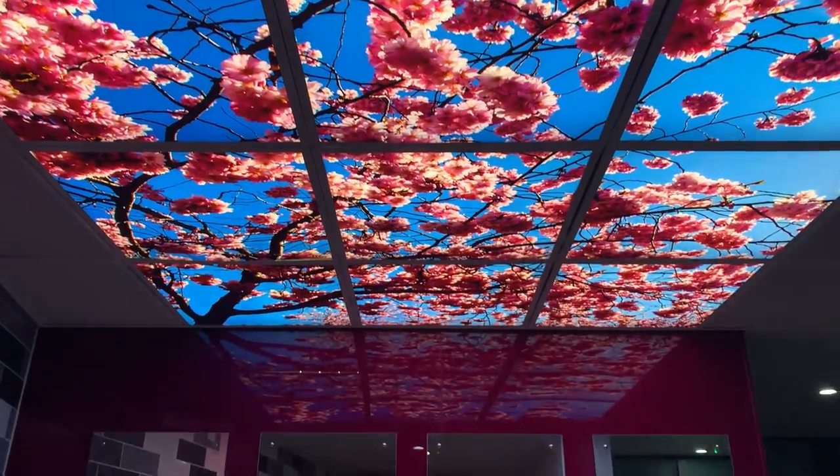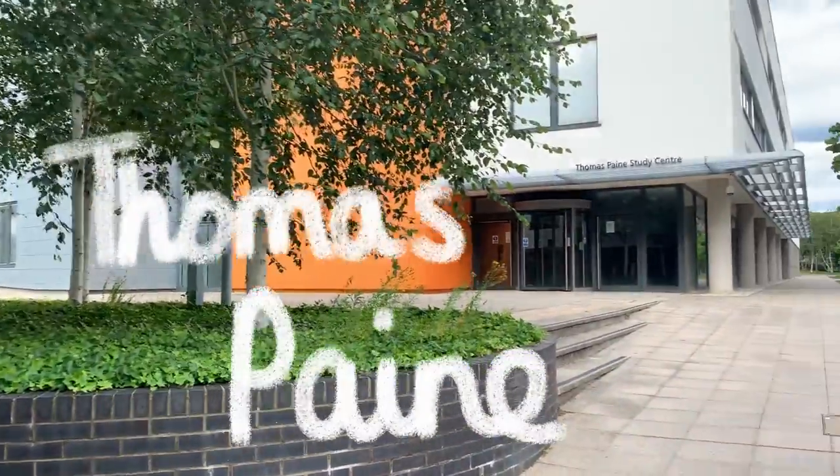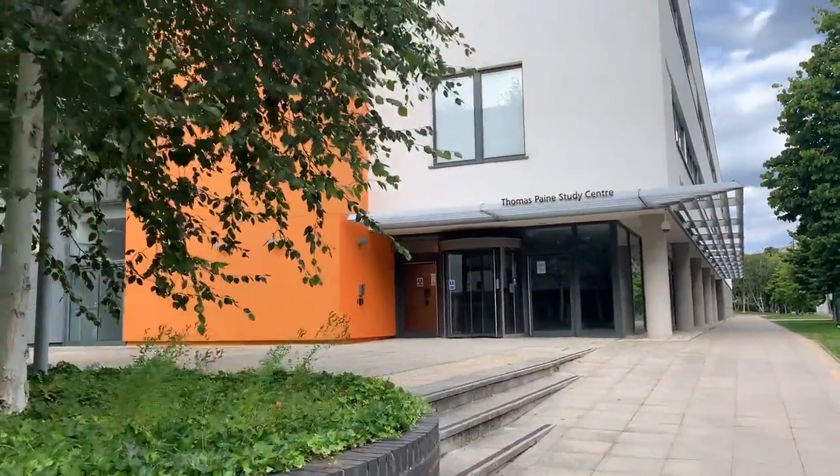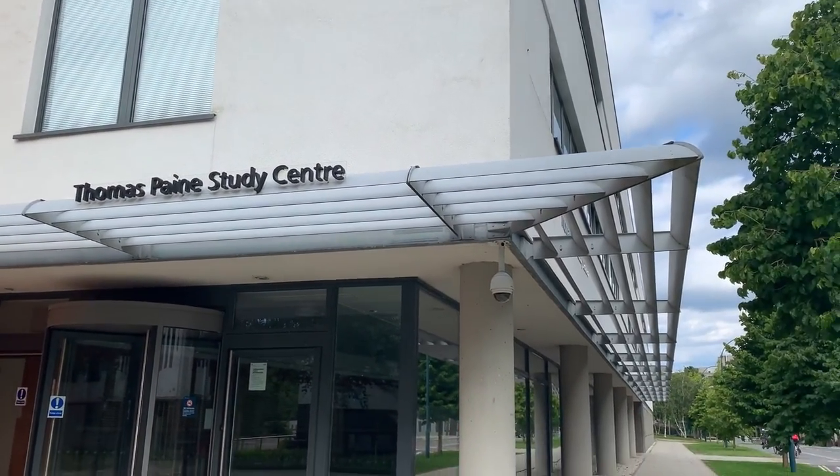Also, how fancy are these toilets? And then we've got Thomas Paine Study Centre — I had quite a lot of lectures in here in my first year, and there were also quite a lot of welcome events and freshers events, for example pizza evenings, in here as well.